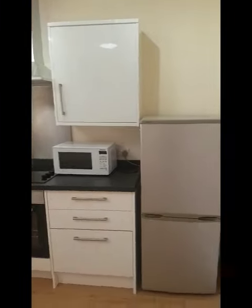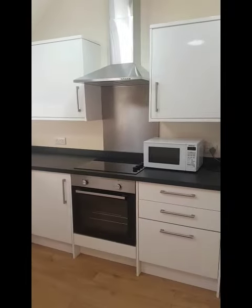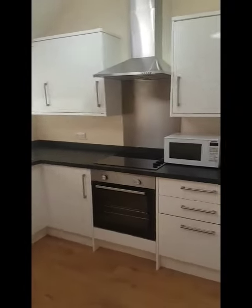It comes with a microwave, fridge freezer, built-in oven, and extractor fan — and that's your white goods.